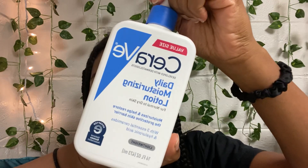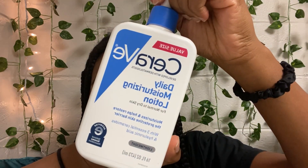Then I moisturize my face with the CeraVe Daily Moisturizing Lotion.